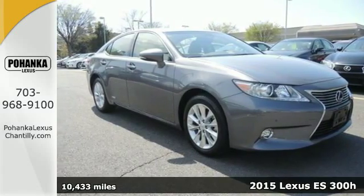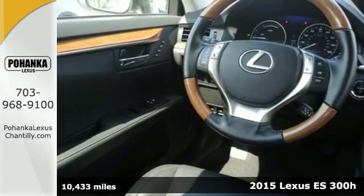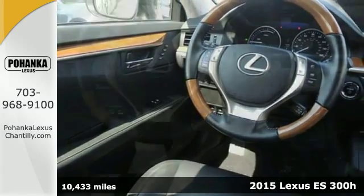It's a 2015 Lexus ES300 Hybrid. Extend your drive with an estimated 40 miles to the gallon.